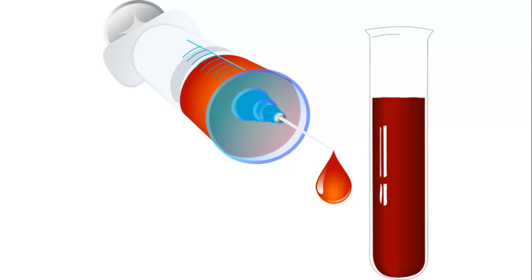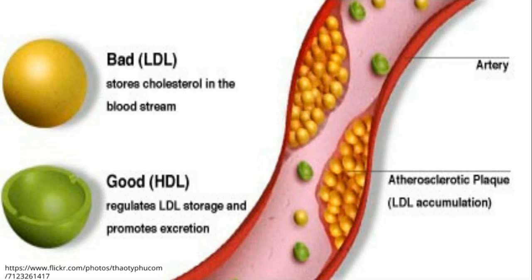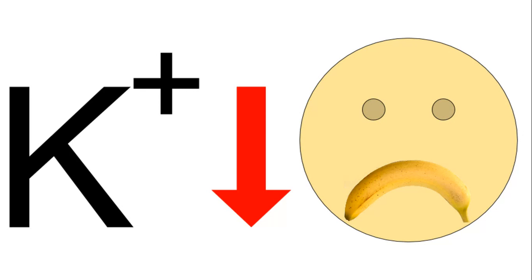Diagnosis can be done with symptoms and blood tests. In the blood we will see hyperglycemia (increased blood sugar), hyperlipidemia (increased lipids, meaning cholesterol), and hypokalemia — a decreased amount of potassium. Bananas are high in potassium, but in pheochromocytoma we have a low amount of potassium — hence the sad banana, standing for decreased potassium.